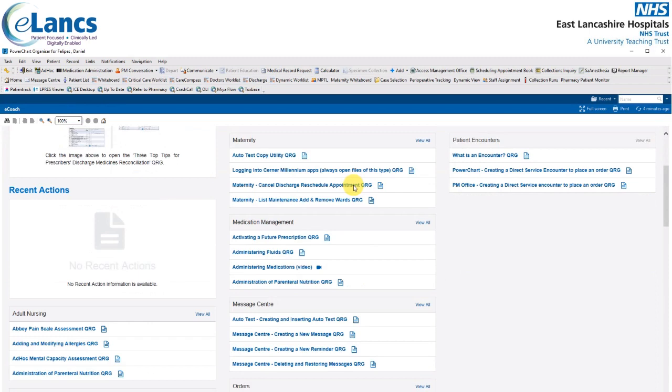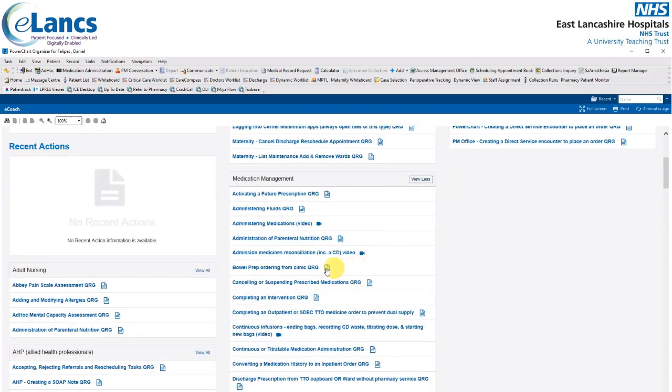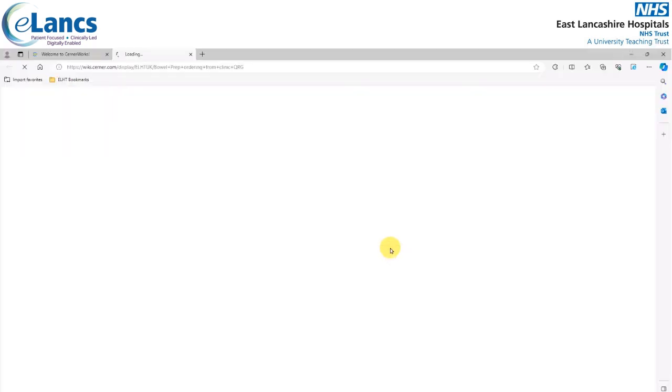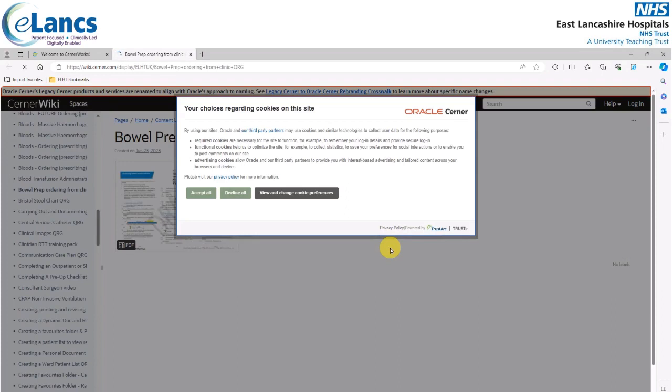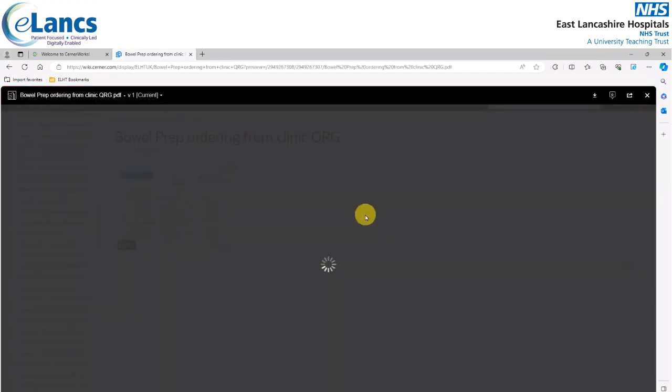Scrolling down the screen, there's a section for Medication Management which contains four items. If I want to see the full list of all QRGs and videos within Medication Management, I will click the View All icon. To open a QRG or video, click on the link. You are then navigated to the Cerner Wiki website. If necessary, click Accept All to accept all cookies on this site, then click on the image and the QRG or video should load up. Please be patient as sometimes this can take a little while.